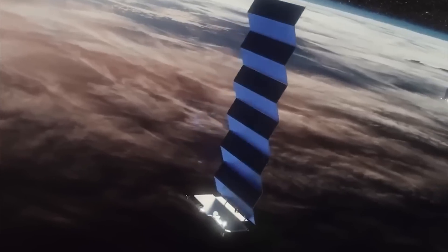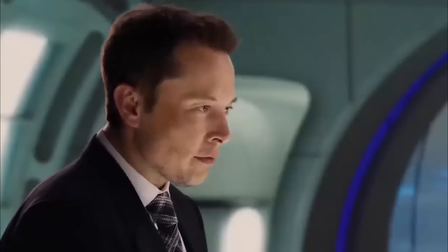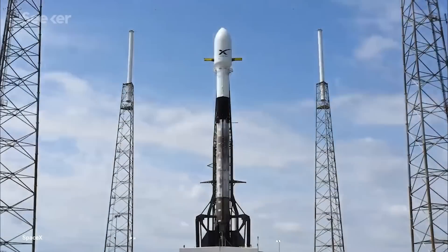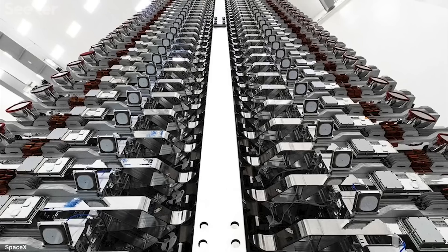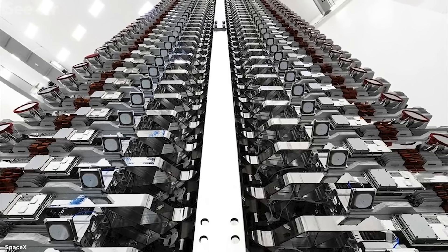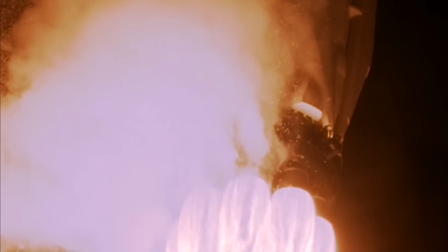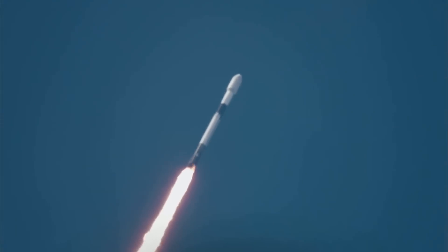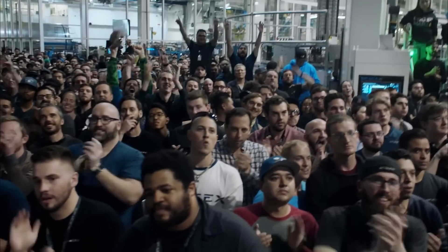SpaceX launched 22 next-generation Starlink satellites to orbit. In the early hours of Friday morning, at precisely 2:19 a.m., a Falcon 9 rocket took off from Cape Canaveral Space Force Station in Florida, carrying a payload of 22 cutting-edge Starlink satellites. The Falcon 9's first stage performed flawlessly, propelling the rocket into the heavens. What truly set this launch apart was the return of the rocket's first stage, a feat that has become synonymous with SpaceX's pioneering efforts.